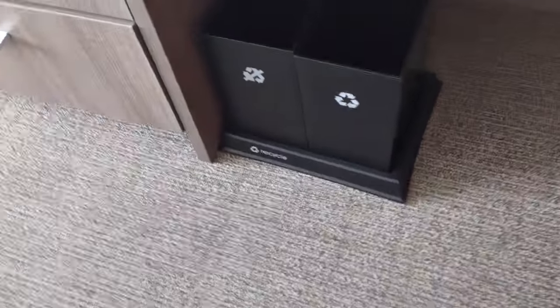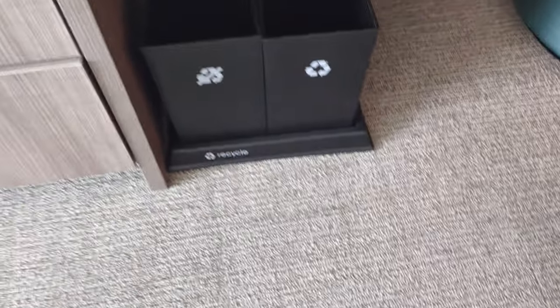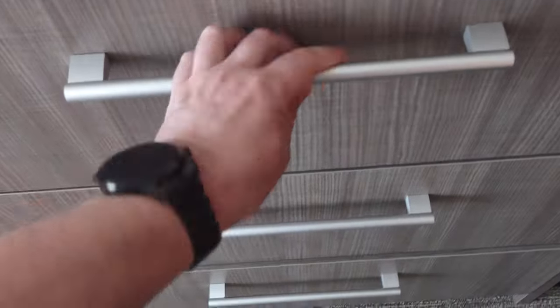There's a cushiony chair and ottoman, and you've got garbage and recycling bins — garbage on the left, recycling on the right. There's more shelving over here and what look like more empty drawers.